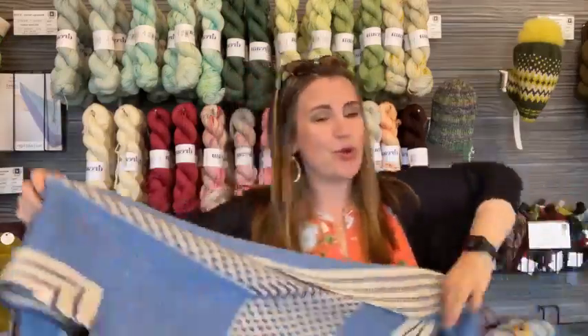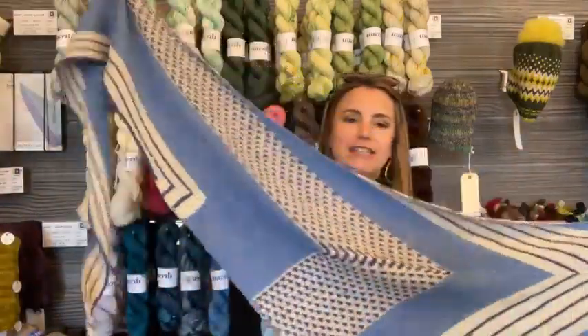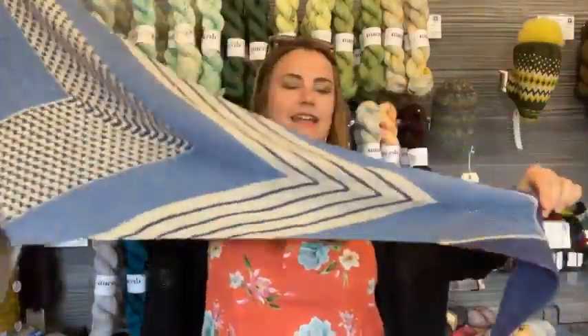I'm very excited for a release next week of a new pattern that I've designed called Coastal. I'm so, so proud of this one — I really love how it came out. It's an asymmetrical triangle shawl, knit in Coastal in three colors. I'm not going to talk too much about it because we'll cover it again next week, but I just wanted to give you guys a little preview because I love it so much.